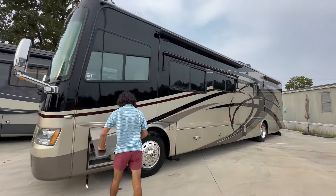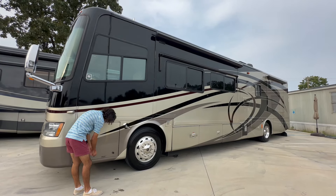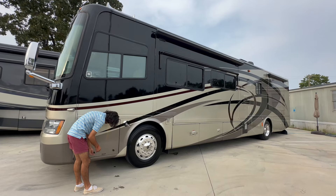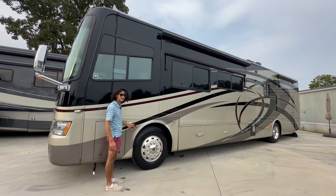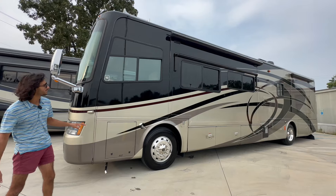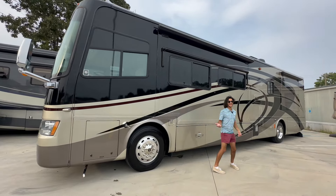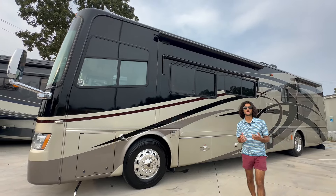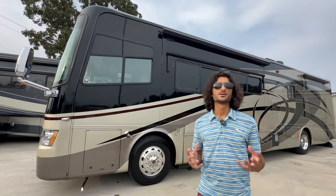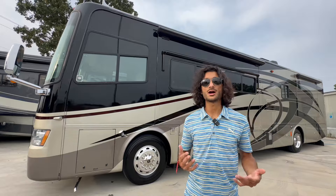I've always liked how well built the Tiffin compartment doors are — every time you move one and feel it, it just feels so well done. This coach has four docking lights, two per side, built into recessed fiberglass pieces that are molded right in. We also have a very nice window awning package, and the window awnings, patio awning, and slide-out topper awnings all have nice black painted shrouds over them.